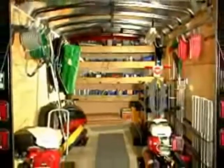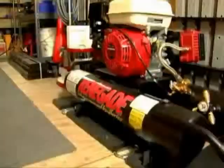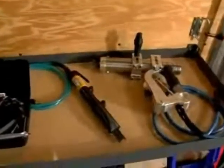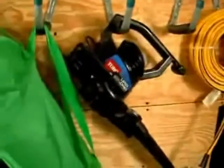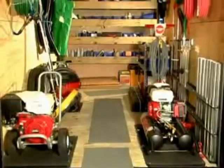The decorative concrete experts at Engravercrete anticipated your every need and stocked the trailer package with everything. This includes Engravercrete's patented engraving tool systems, accessories, and support equipment in an organized, custom design to maximize your productivity every day for years to come.